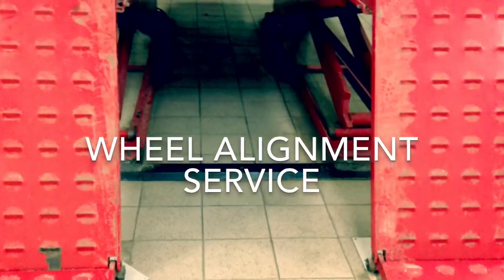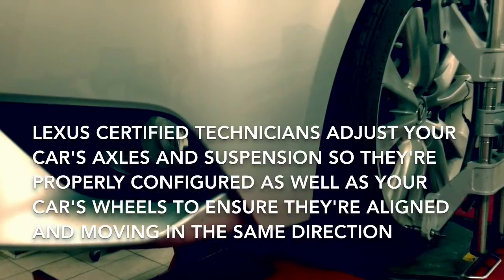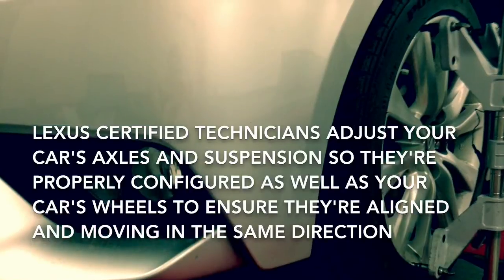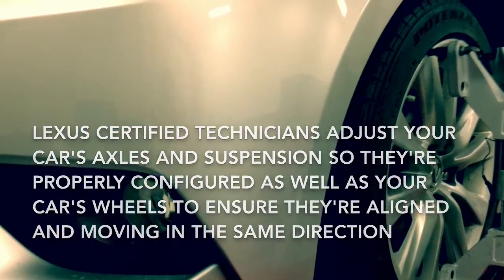This is a Herb Chambers Lexus Wheel Alignment Service. Our Lexus Certified Technicians adjust your car's axles and suspensions so they're properly configured, as well as your car's wheels to ensure they're aligned and moving in the same direction.